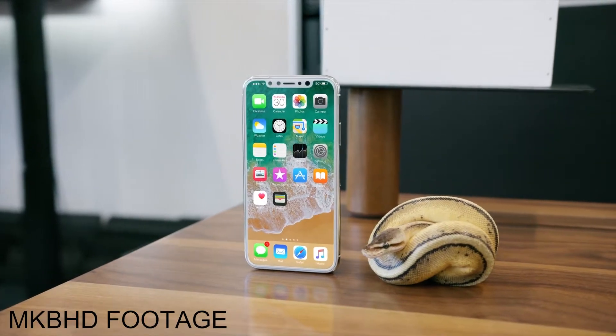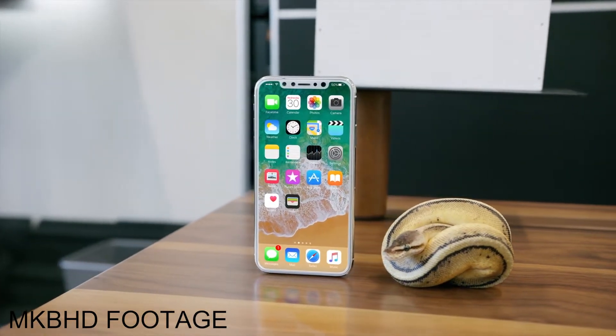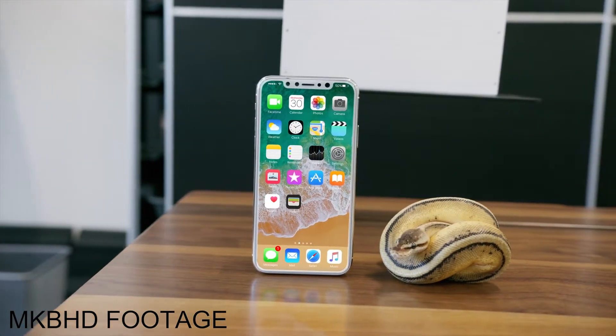First, we have a 5.8-inch edge-to-edge OLED display, which we have never seen before on an iPhone because they have always gone with LCD.